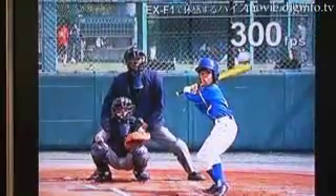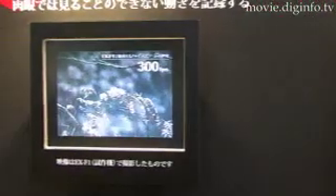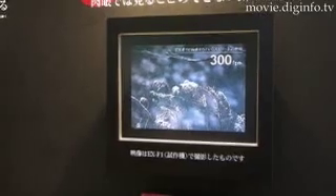The high-speed movies can be recorded at variable speeds, including 300 frames per second, 600 frames per second, and up to a maximum of 1,200 frames per second. With the movie button, movies can be shot quickly without having to switch modes.